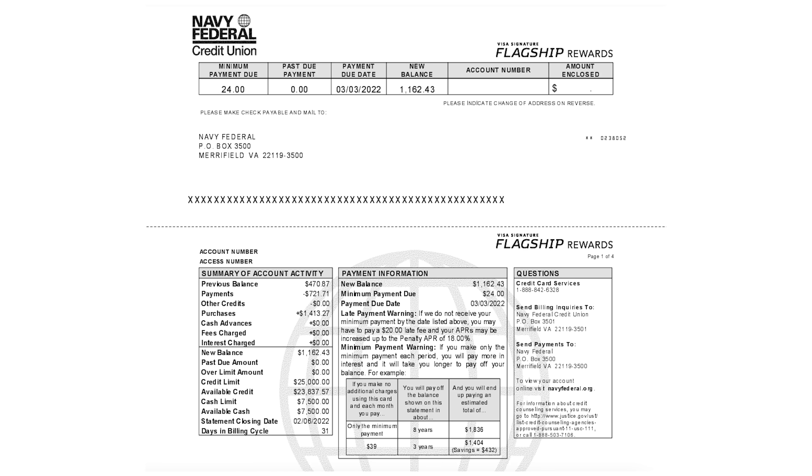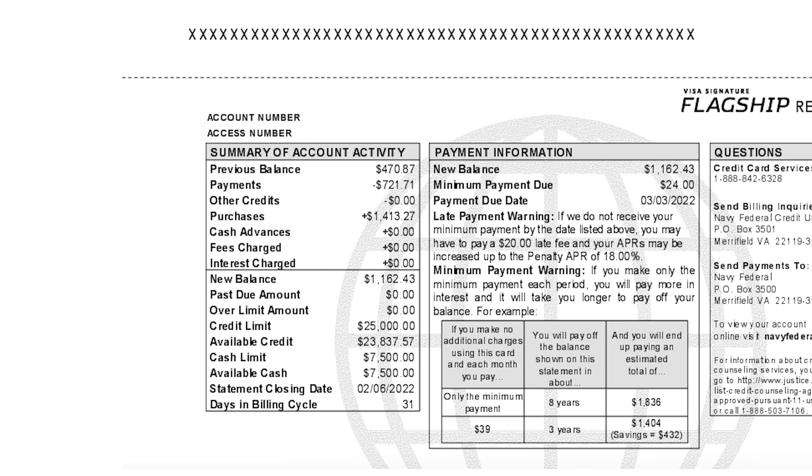The key to paying your credit card bill the right way is to know your way around a credit card statement. Here's a real life example of my Navy Federal credit card. Previously, I had a balance of $470. I ended up paying off $721, but I also made an additional $1,400 in purchases. By paying my balance due plus extra when a transaction hits my account, I have a new balance of $1,162.